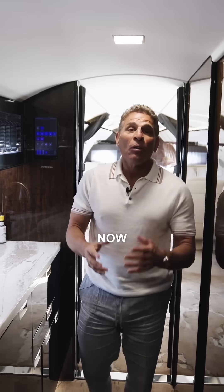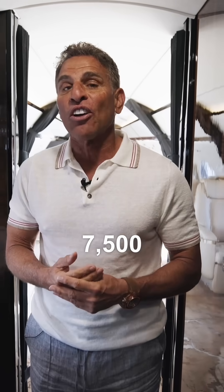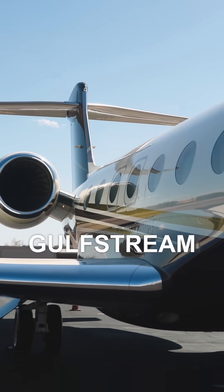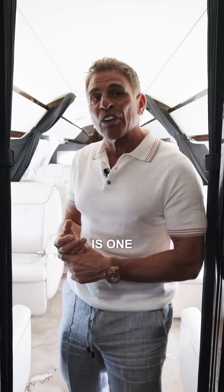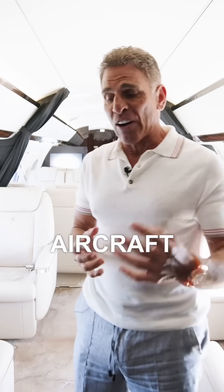Today I'm going to welcome you aboard a Gulfstream G650. In the world of aviation, there are really only two aircraft that can go 7,500 nautical miles — that's the farthest any corporate jet can really travel. The Gulfstream G650 that we're on is one of those aircraft, and the Global 7,500 is the other aircraft that can do that.